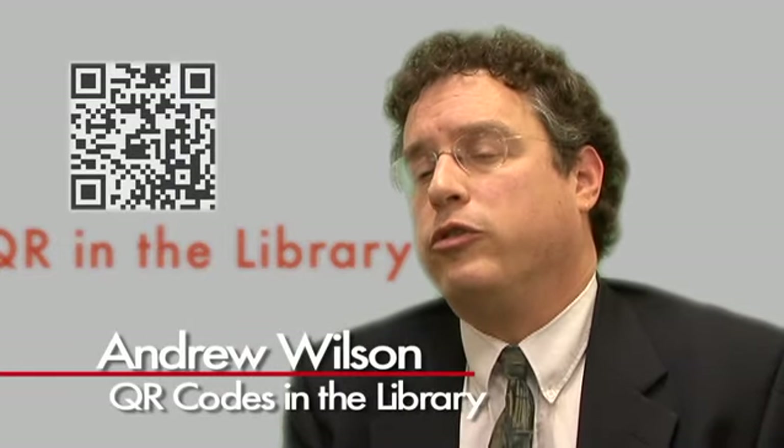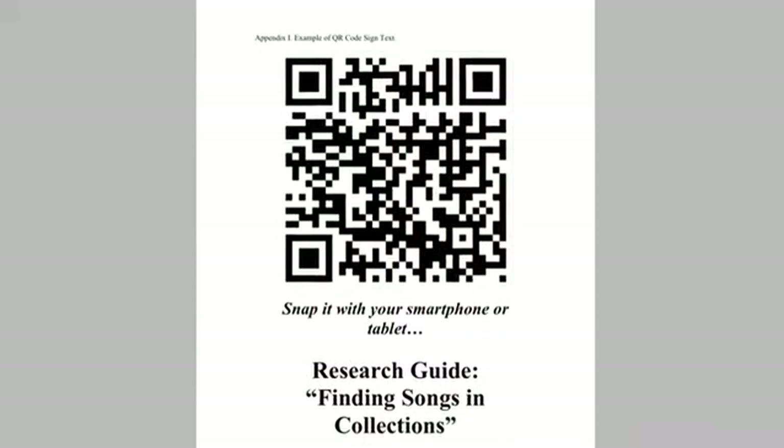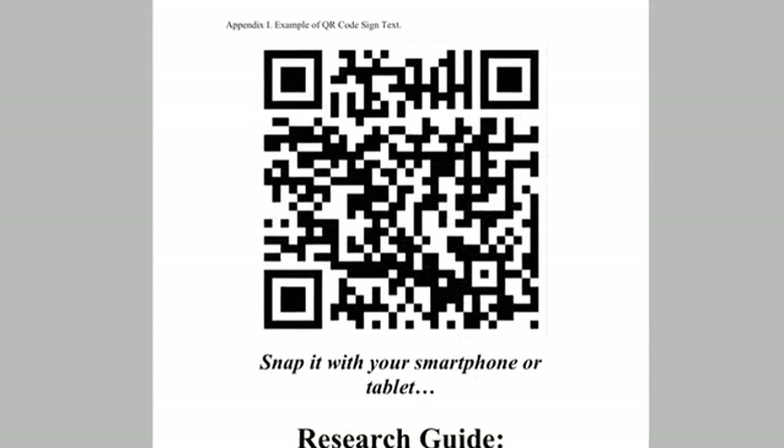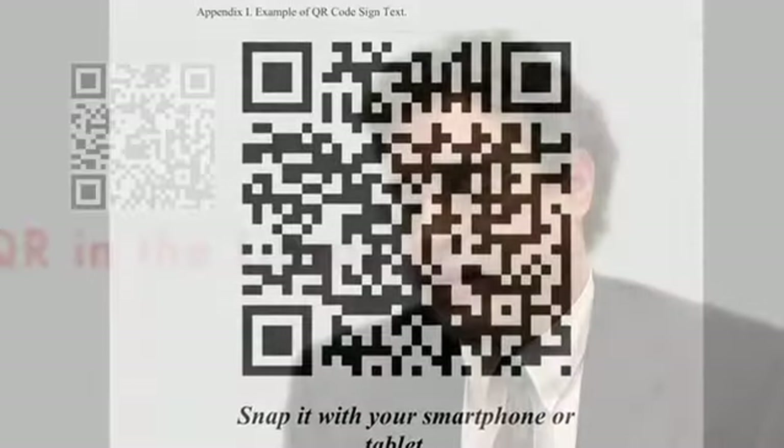We wanted to be able to link our physical library space with our virtual space, and so in the music library we were going to go ahead and link to some of our research guides. We did the research and the various setup required: registering, creating the QR codes, testing and tracking using Google Analytics so that we get good data, and then we implemented by physically posting the codes in the stacks right on September 1st, which was the first day of classes.